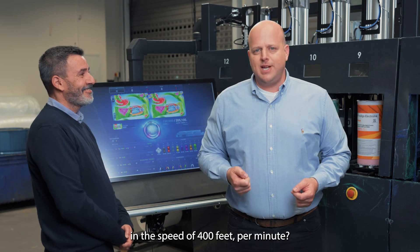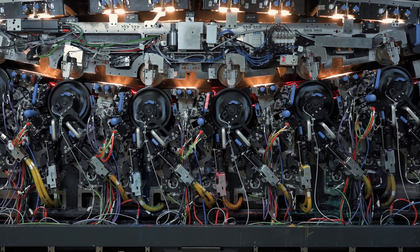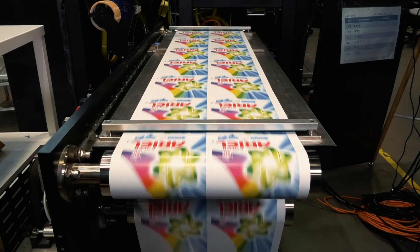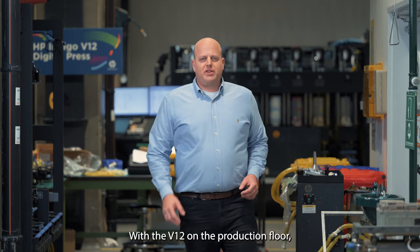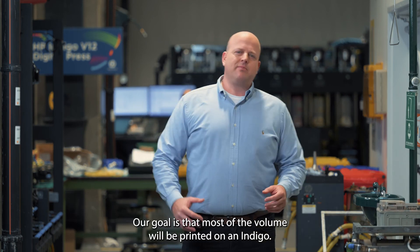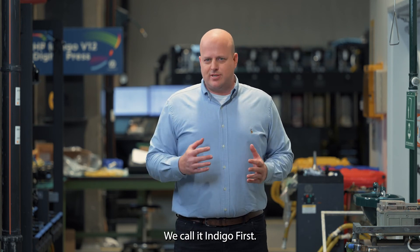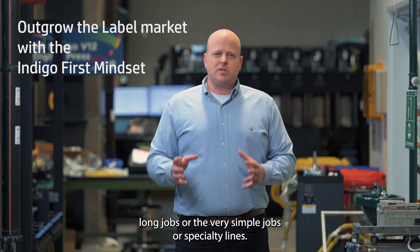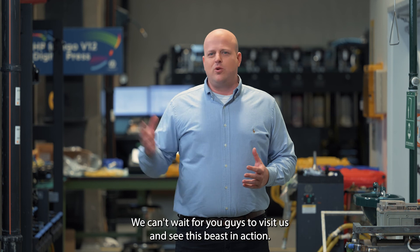Would you like to see an Indigo running at 400 feet per minute? With the V12 on the production floor, our goal is that most of the volume will be printed on the Indigo — Indigo will be the default. We call it Indigo First. Flexo will play a role in ultra-long jobs, very simple jobs, or specialty lines. It was a pleasure having you here in the V12 Lab — we can't wait for you to visit us and see this beast in action. See you!